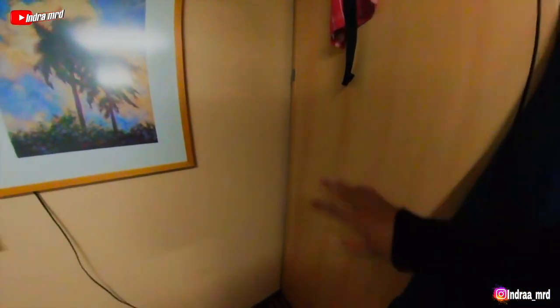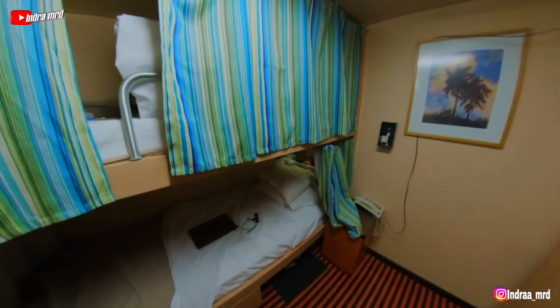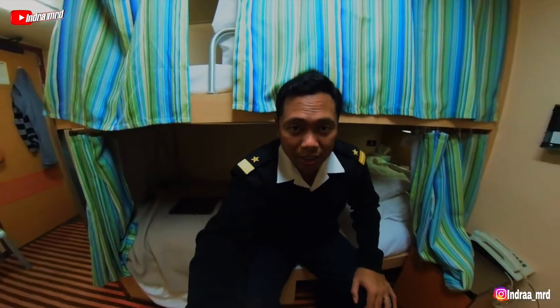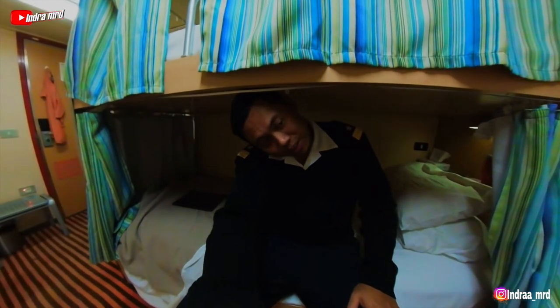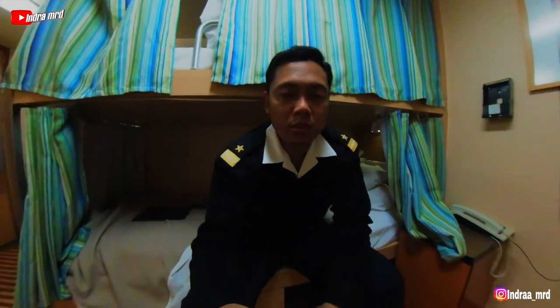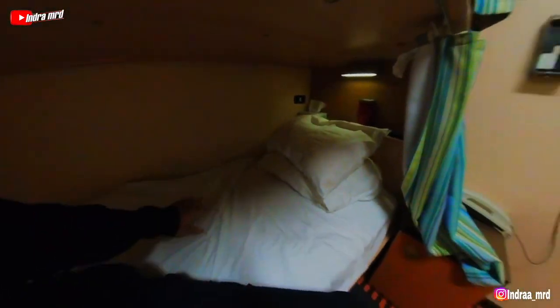This is a single bunk bed — my roommate is on the top and I am on the lower bed. It's quite challenging for me because when I sit on the bed I cannot put my head all the way up. I need to turn my neck like this — that's the maximum I can go. I am 187 centimeters tall so I'm quite a tall guy.